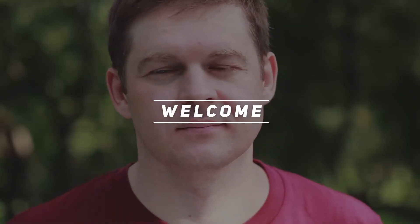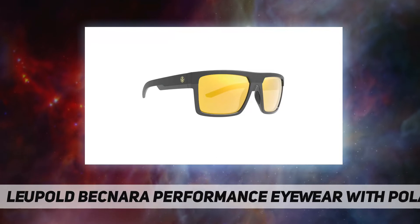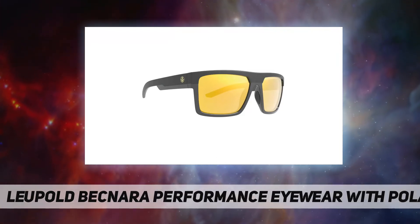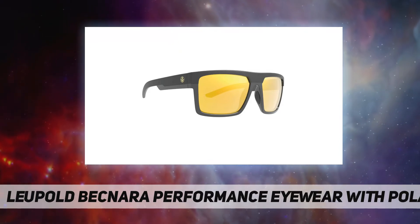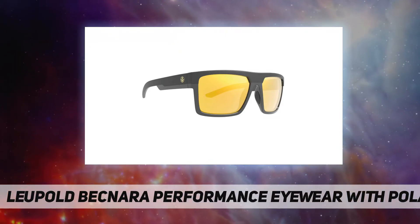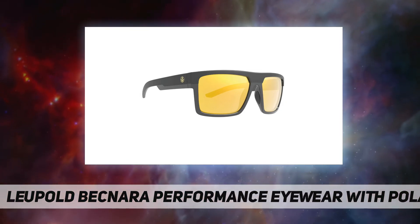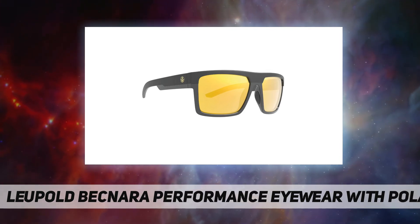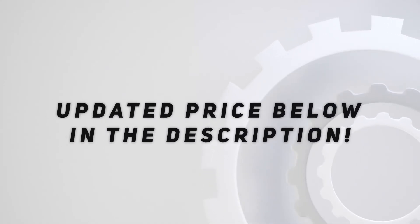Welcome back to my channel. Leupold Becknera performance eyewear with polarized lenses, mirror coating, lens height 42.7 millimeters, bridge 40 millimeters, arm 159 millimeters, sport type: hunting. Check out the video description for updated price.